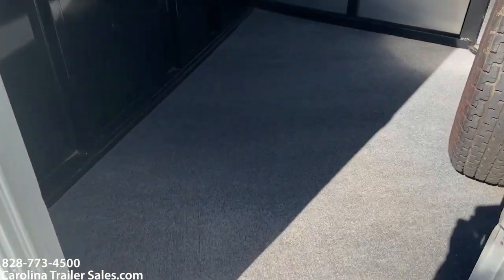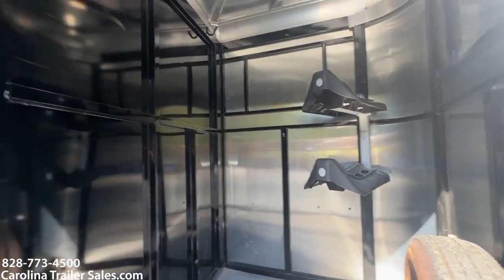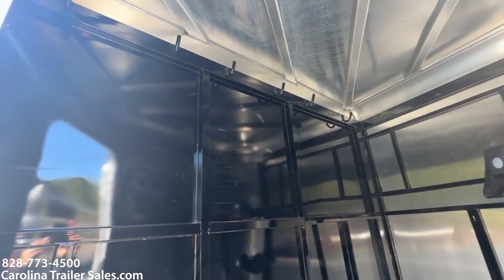Dressing room — good size, carpeted, no issues, no leaks. Does have a spare tire, two saddle racks, and bridle hooks along the back wall.